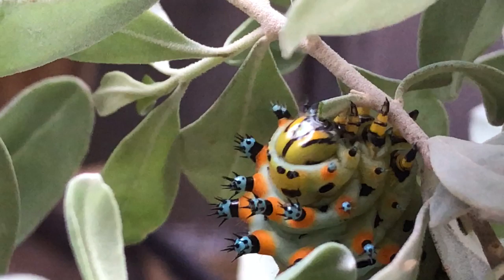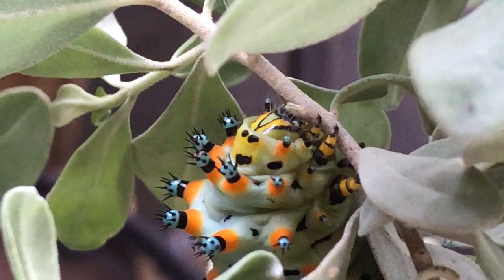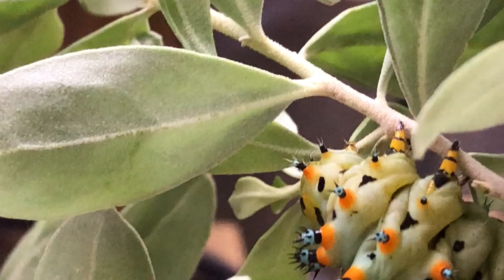Hey guys, Drake here with the Nectar Bar. Today we are on day 37 of quarantine 2020. I have had these Caleta silk moths for just a few hours now — they've been overnight with me and I'm still documenting them. But one thing I have learned so far is that you need to have plenty of their host plant, because boy can these babies eat.